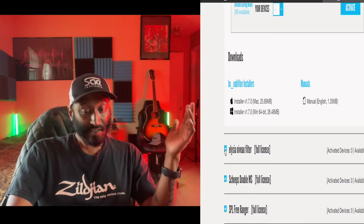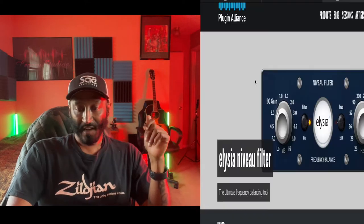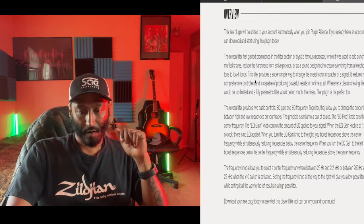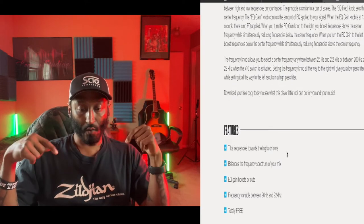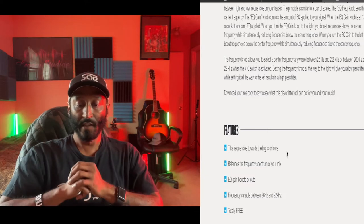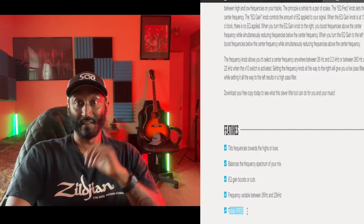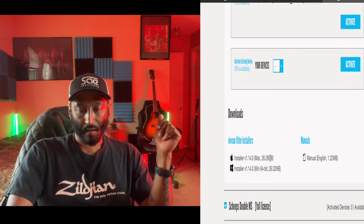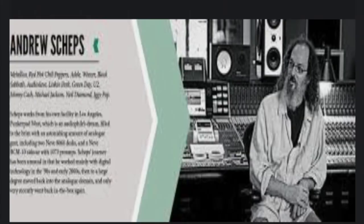I think you say this Alicia Nevia filter — but let's look at this. Again, about two different knobs. This is an EQ. Overview features: tilts frequencies towards the highs and lows, balances the frequency spectrum of your mix. EQ gain boosts or cuts frequency variable between 26 Hz and 22 kHz — pretty much the entire frequency spectrum. And again, totally free.